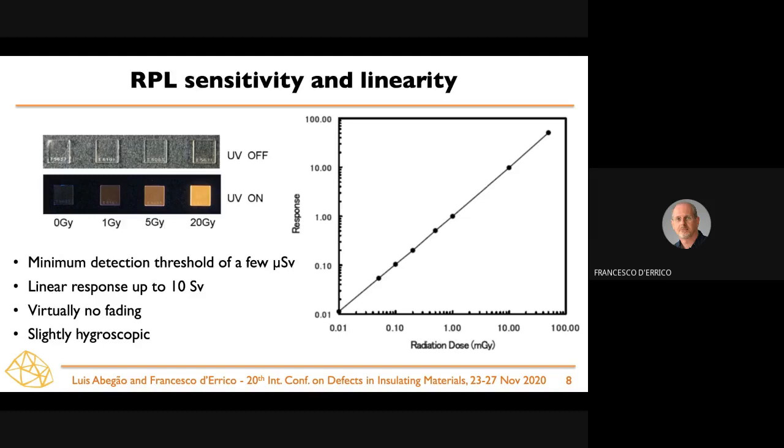Contrary to thermally stimulated materials that are sensitive to temperature, or optically stimulated materials that are sensitive to light, these radiophotoluminescent materials do not suffer from those environmental parameters. On the other hand, they are slightly hygroscopic. You can see on the left how the glasses look perfectly transparent when not exposed to ultraviolet light — even glasses that have received quite high doses up to 20 gray. When exposed to UV light at around 360 nanometers, a very bright orange emission comes from these devices.